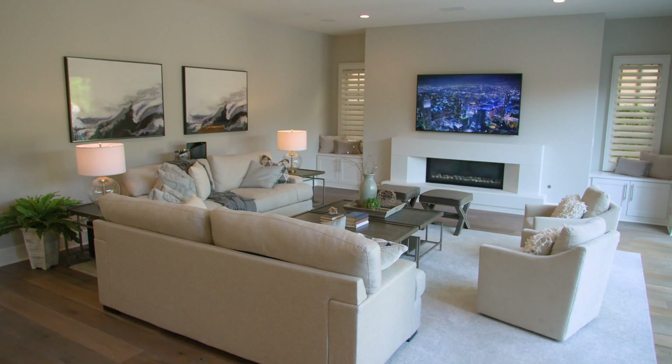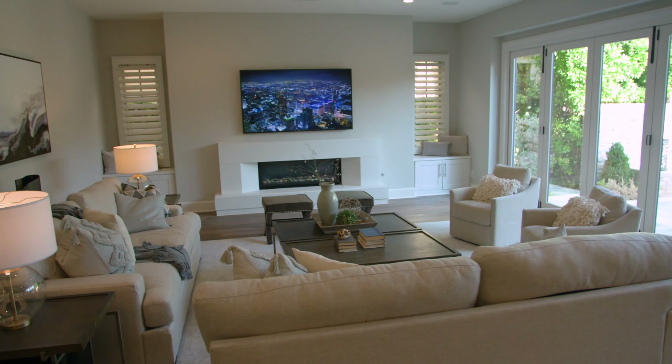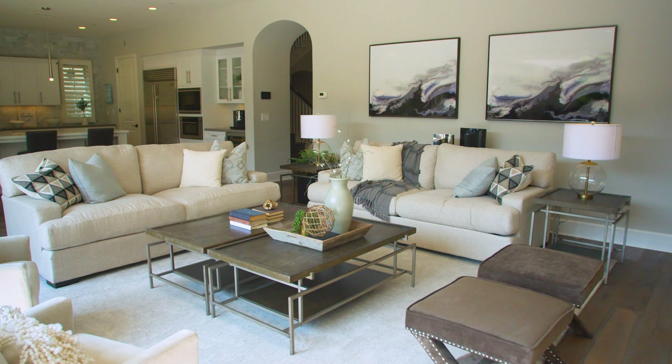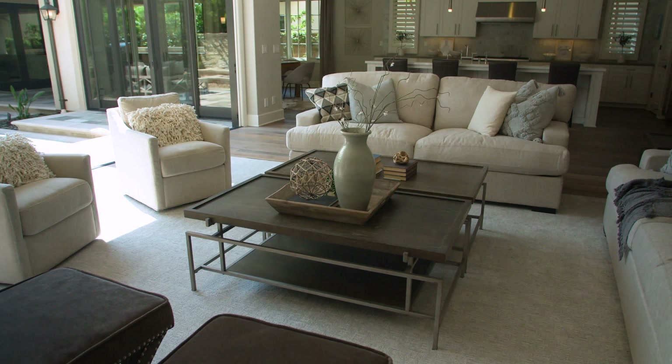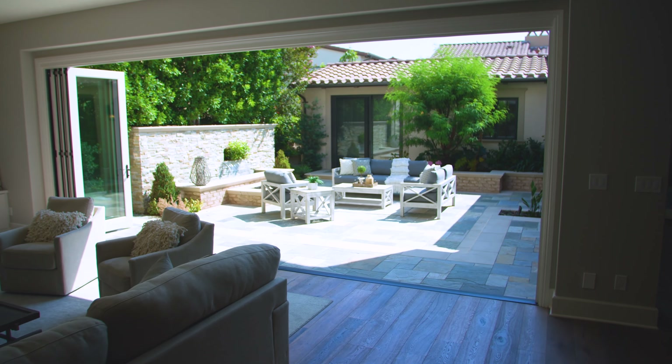These wide plank hardwood floors are so inviting, but what's really captivating about the heart of this home is this expansive great room. With the builder's option to extend the family room and create this huge wide open space for these bi-fold doors, you get a great indoor outdoor living experience from every room.